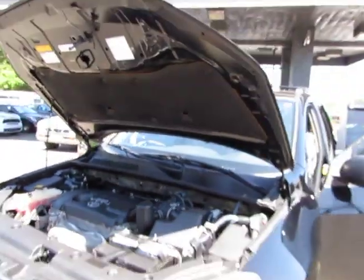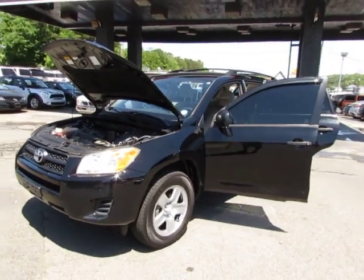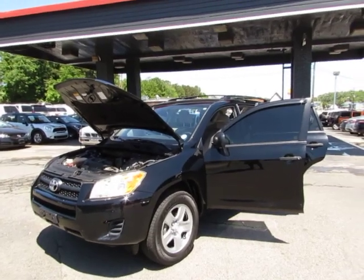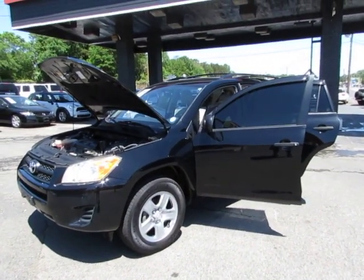Come test drive this RAV4 today here at Auto Selection of Charlotte. Give us a call at 980-406-3020. Hablamos Español. Visítenos aquí en Auto Selection of Charlotte o llámenos al 980-406-3020.